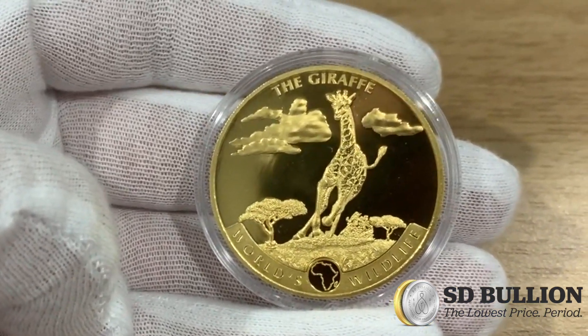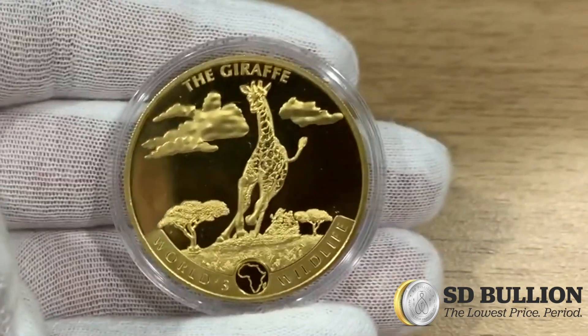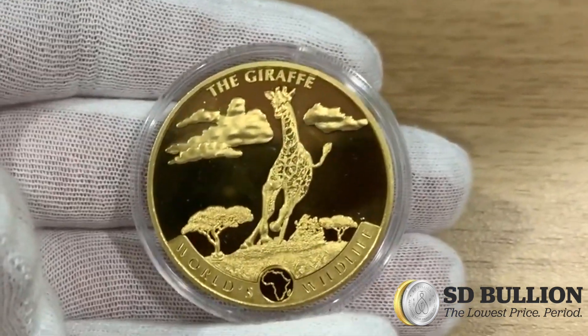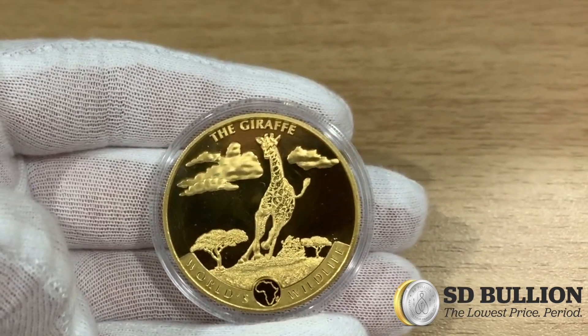This year's release, the Giraffe, has an extremely limited mintage of just 1,000 gold coins. And with such a limited issuance and coin population, there is a real potential for high premium performance in the years to come.